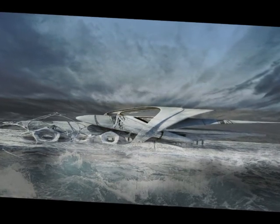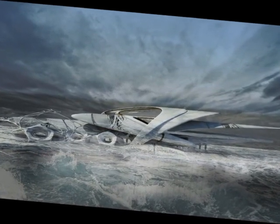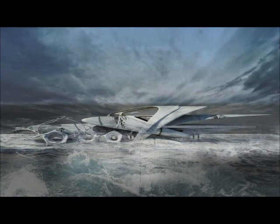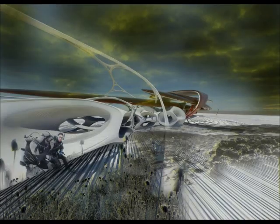The healthier and more structurally complex a reef is, the more friction it provides and the better it protects the coastline and limits damage on shore. The project is also designed to support the growth and protection of coral reefs for their beauty and biodiversity.